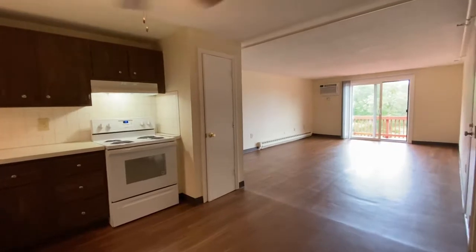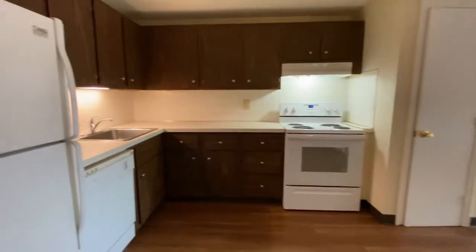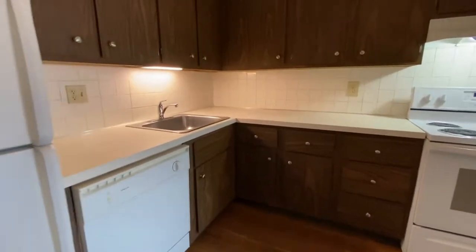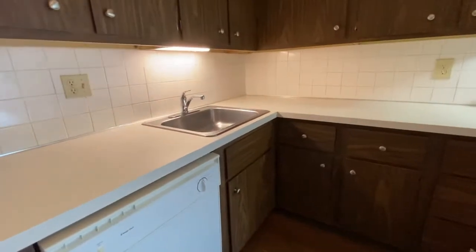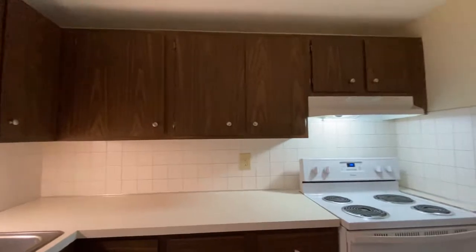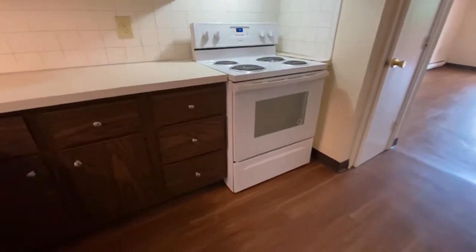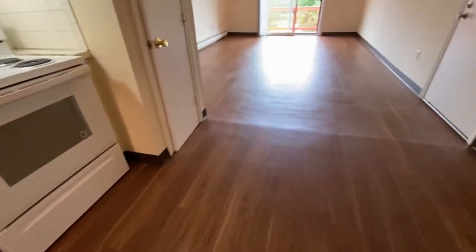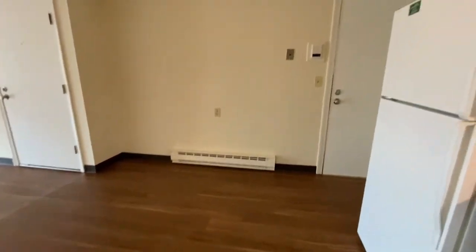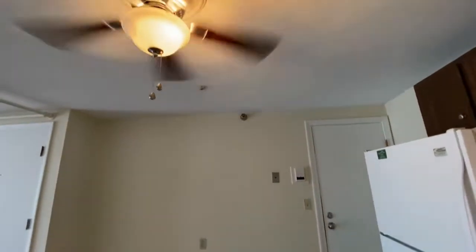As you can see, this apartment is quite spacious. The kitchen is fully appointed with appliances. It has dark brown cabinets, a dishwasher, under cabinet lighting, stainless steel sink, tile work as the backsplash, a light over the electric stove, wood-style flooring, lots of space in here to put a dining room table, overhead ceiling light and fan.